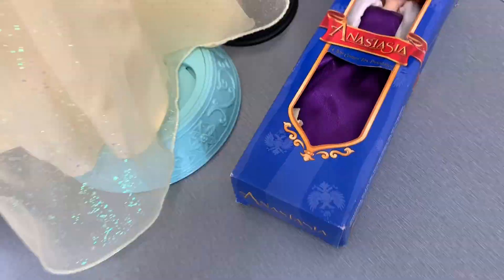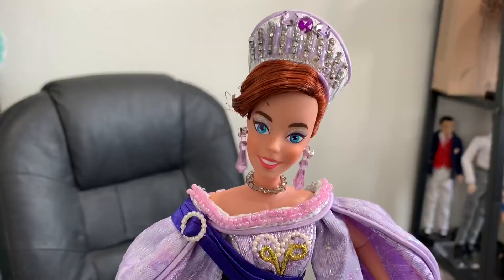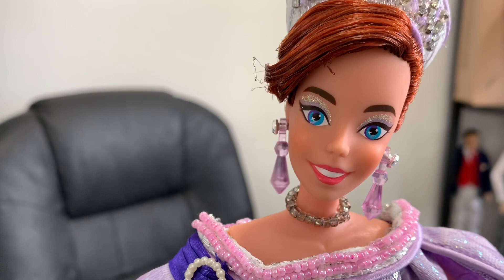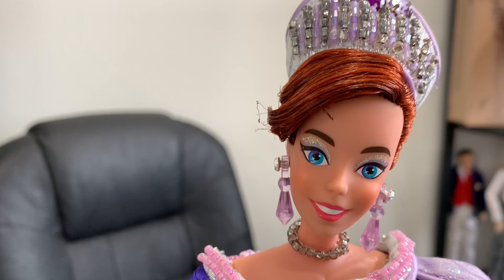Here she is out of the box, and holy crap she is just so pretty! Look at these details, look at that face — she has that cute little sparkle in her eyes that they did a lot in the 90s. That red hair — they put this whole entire tiara together and it's just super cute.